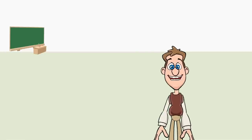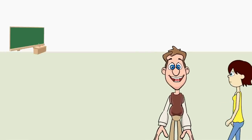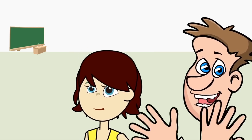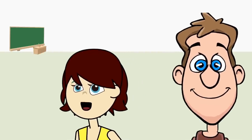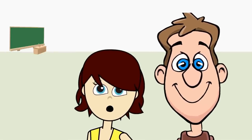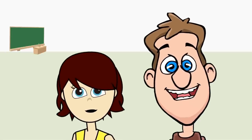Hi boys and girls, I would like you to welcome my new partner Sarah Star Coder - give her a round of applause. Thank you for that welcome. Hi boys and girls, it is so so nice to meet you. I am so excited to be here today.